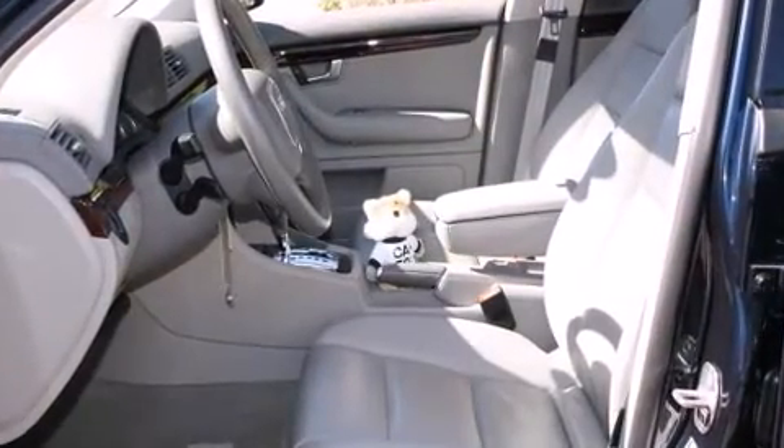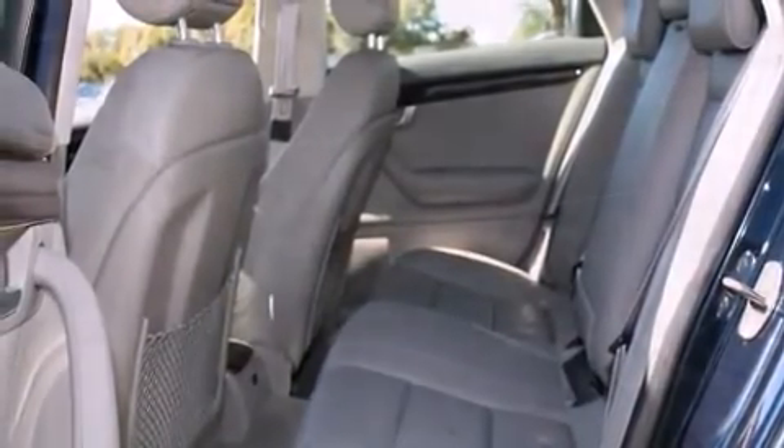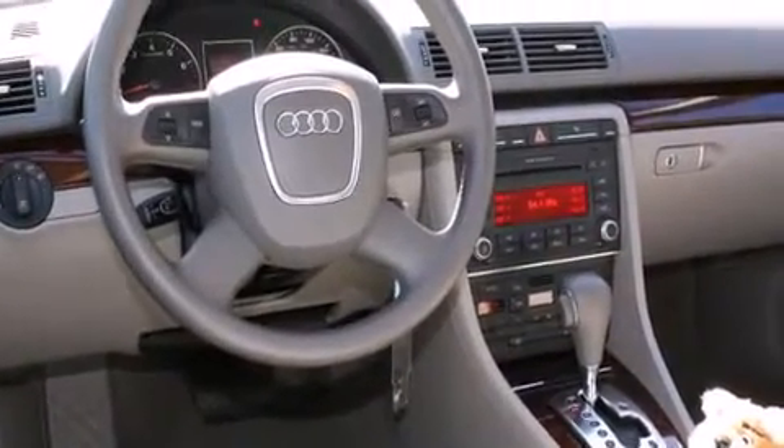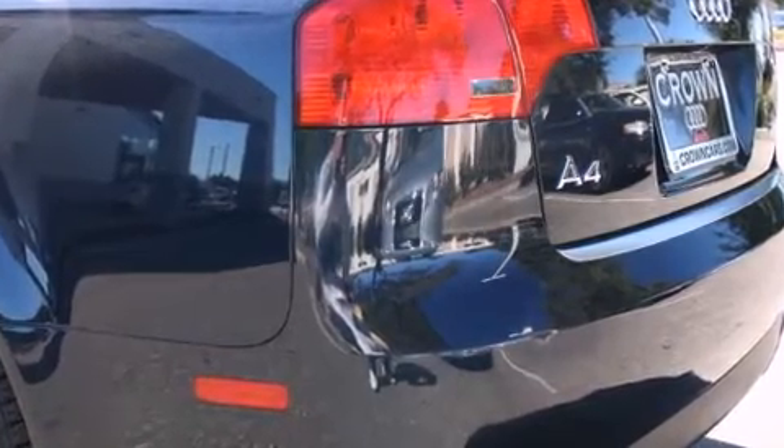Audi infused the interior with top-shelf amenities such as adjustable headrests in all seating positions, front fog lights, and cruise control. Everything is where it ought to be, from the dashboard controls to the door locks and window controls.